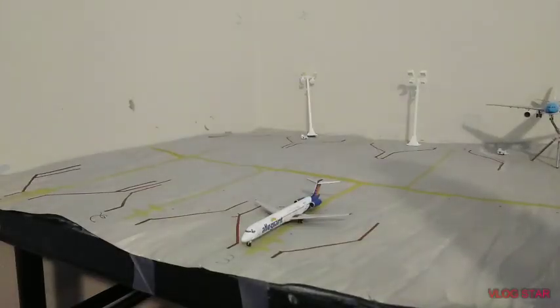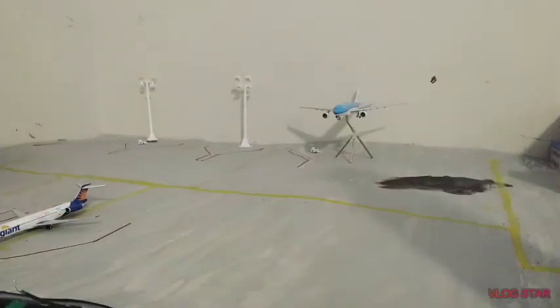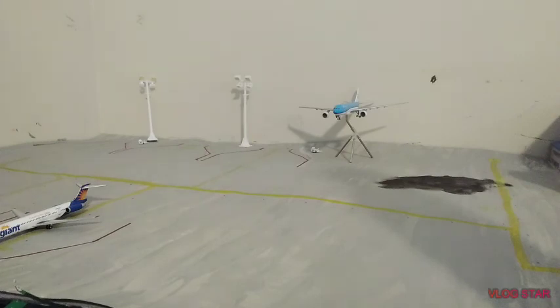Here we have an Allegiant MD-88 which will be heading over to Las Vegas and then Orlando Sanford. Now right here coming in on the runway — as the Boeing 747-400 taxis off — is the KLM A330-200. He came in from Amsterdam moments — or hours — ago.